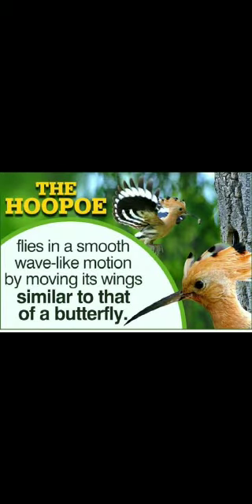Did you know a kiwi couple can be together for as long as they live, around 20 to 30 years? The hoopoe flies in a smooth wave-like motion by moving its wings similar to that of a butterfly.